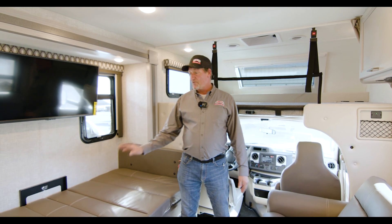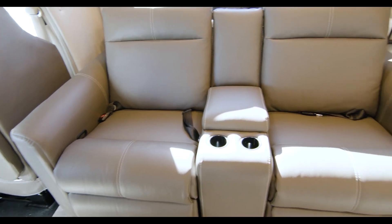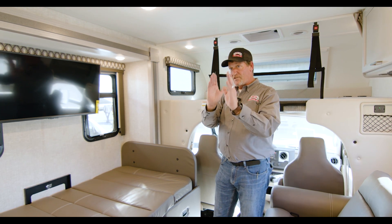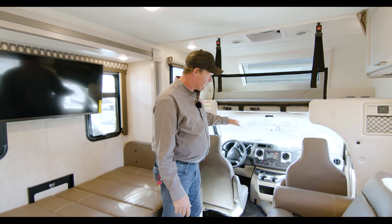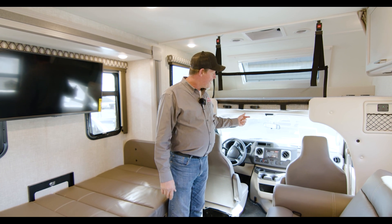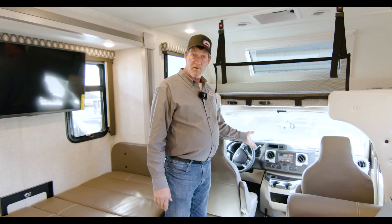This here is your booth dinette that is made into a bed right now for extra sleepers. You have your recliners right here — you're sitting directly across from the TV so you don't have to turn to watch it. We have extra sleeping up here also for extra sleepers, and here's your cockpit. Spacious, and this is on a 7.3 Triton 350 horsepower motor.